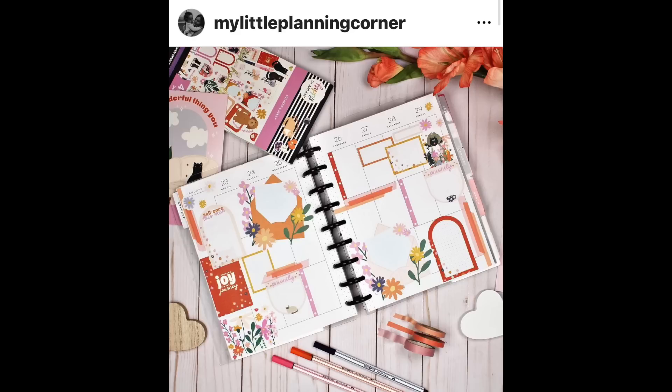My Little Planning Corner used the new Oh How Lovely sticker book for this one, and it's really, really cute. I love the layered washi tape in the different sections there. It's really pretty and brings in those colors — and can we just talk about how Marisol styles her photos, because they're always so good.